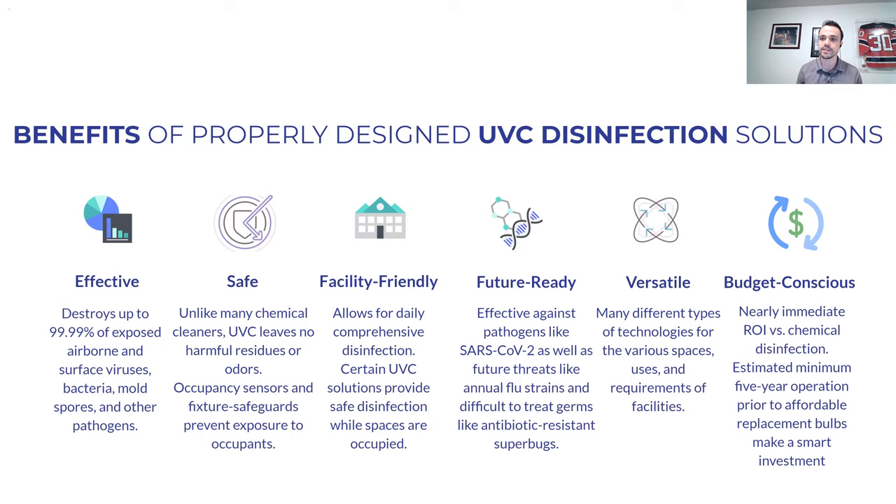You can achieve six-log reduction — 99.9999% — on a normal basis; it's just a matter of dosage. UVC has high levels of safety, especially with properly engineered systems. It is facility-friendly with many different ways to be applied. Future-ready: this has been used and tested for more than 100 years across a large number of pathogens, and so far whatever it has been tested on has worked. We have not seen UV-resistant mutations the way we've seen antibiotic-resistant pathogens like C. diff or MRSA. It also offers versatility and budget consciousness with a rapid ROI.